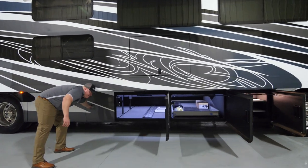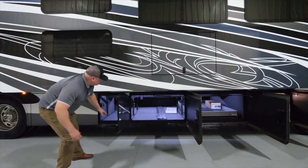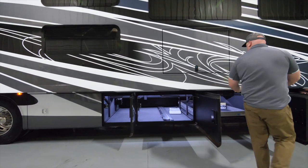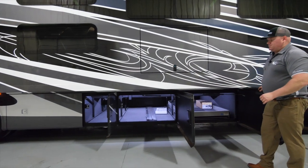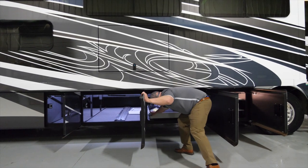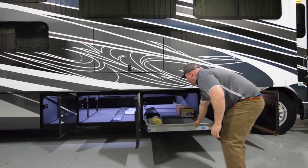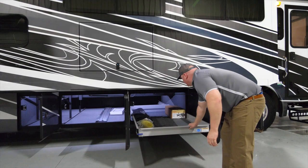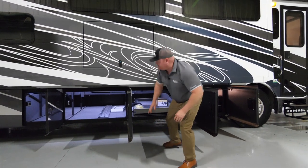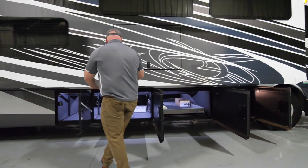The real point of buying a diesel pusher is for this storage area — these three bays right here. What these three bays give you is pass-through storage, and in one of the bays you will find a manual slide-out tray with access on both sides. For taller items I can utilize any of the other bay areas.